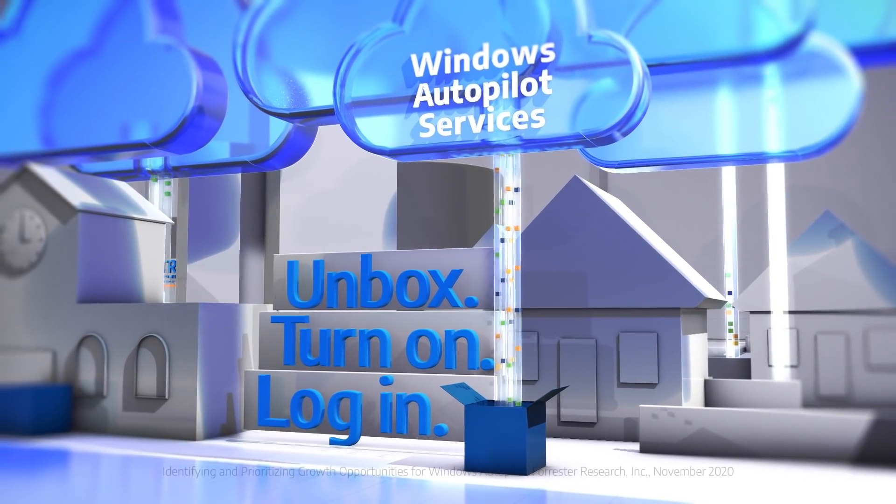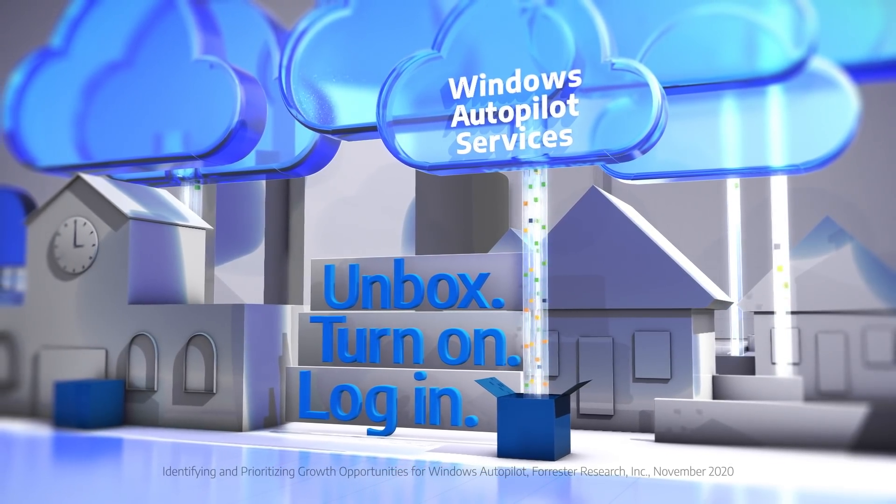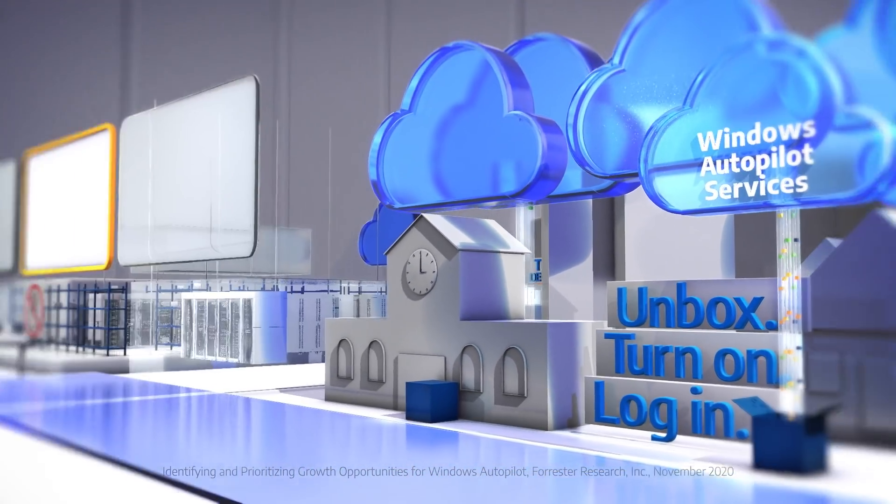Windows Autopilot reduces setup time by 90% and reduces your imaging costs by 83%. IT loves it, and users love it too.